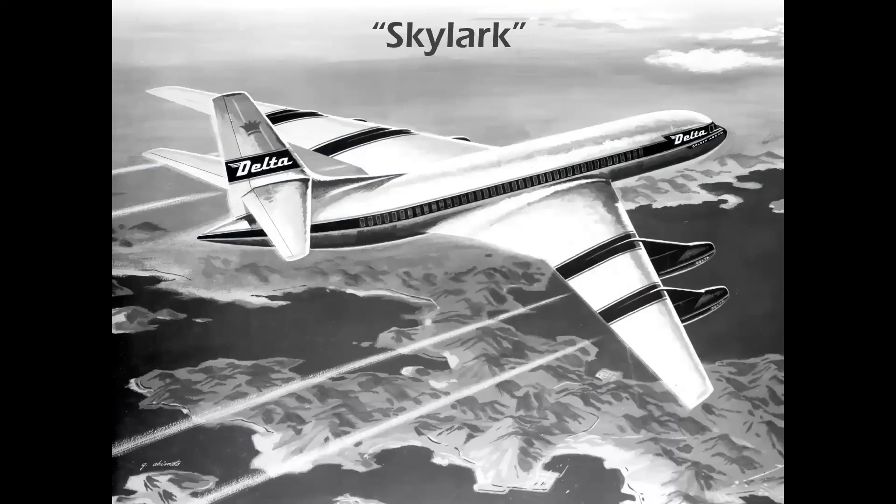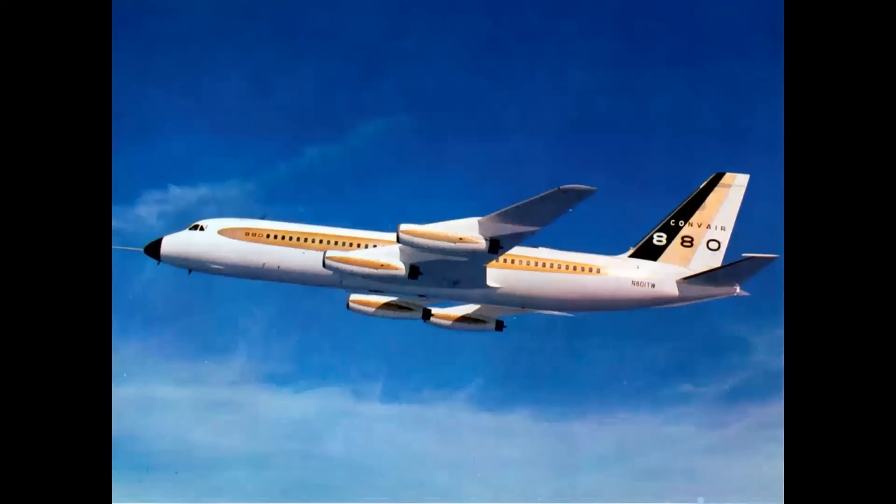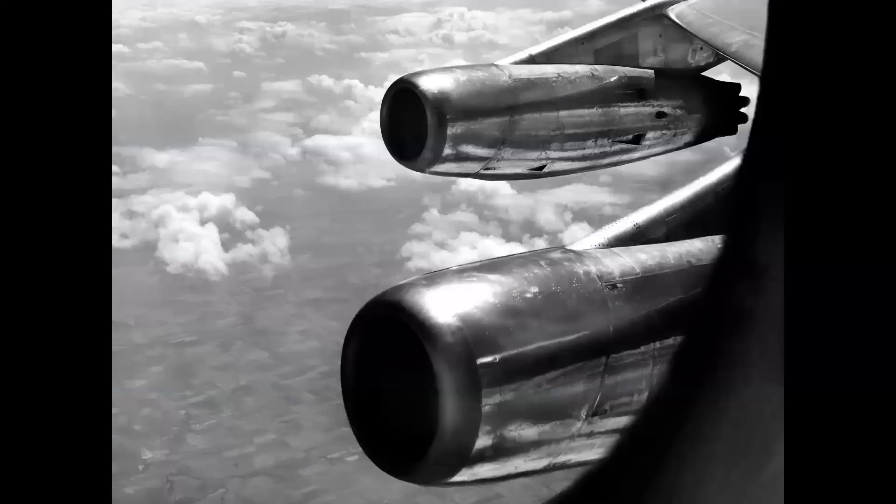Here's your trivia question: what airliner had the most names in a one-year period? This started as the Convair Skylark, became the Golden Arrow, then they said it flies 600 miles an hour so they called it the Convair 600. Someone then asked how many feet per second an airplane covers at 600 miles an hour — the answer was 880 — and so they wound up with the Convair 880. These are the beautiful slim nacelles on the straight J79 turbojet, CJ805.